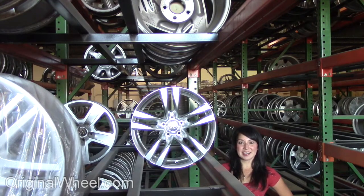Welcome to OriginalWheel.com. Are you in search of Factor Original Infinity I-35 wheels? OriginalWheel.com has used Infinity I-35 wheels. Just click on the link on the bottom of the page — it will take you directly to the OriginalWheel.com website.